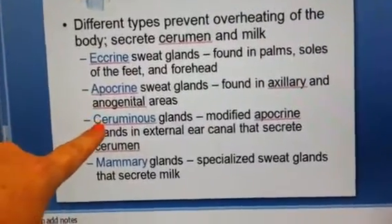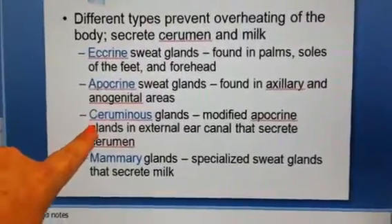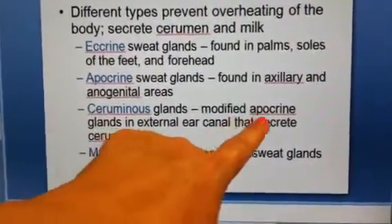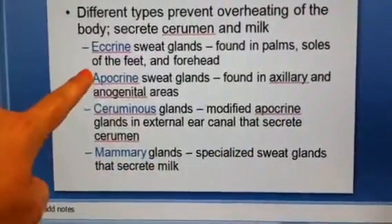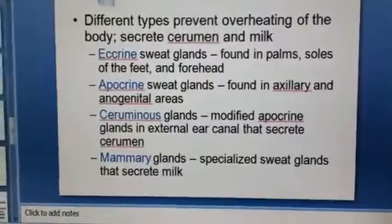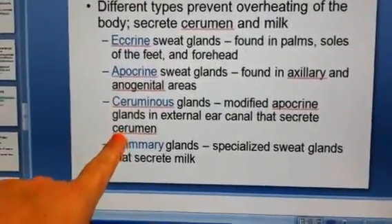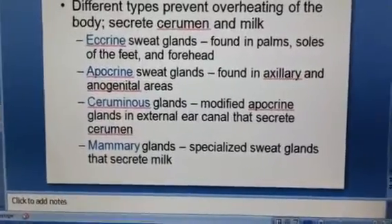Then we have one that most people find a little unusual called ceruminous glands. These are actually modified apocrine types of glands in your ear canals, and they secrete wax. The fancy word for wax is cerumen, so now you have a new word for wax.